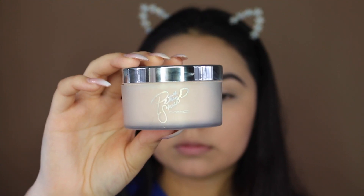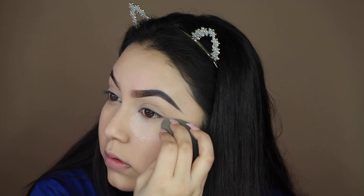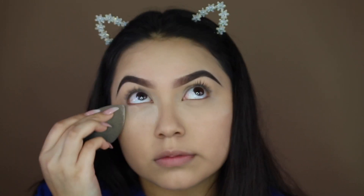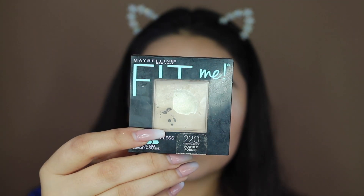To set my concealer, lately I've been loving Patrick's Powder — this is super super good, I love it so much. I just put this wherever I put my concealer. To set my face I like to use the Maybelline Fit Me Foundation Powder in the shade 220 Natural Beige.